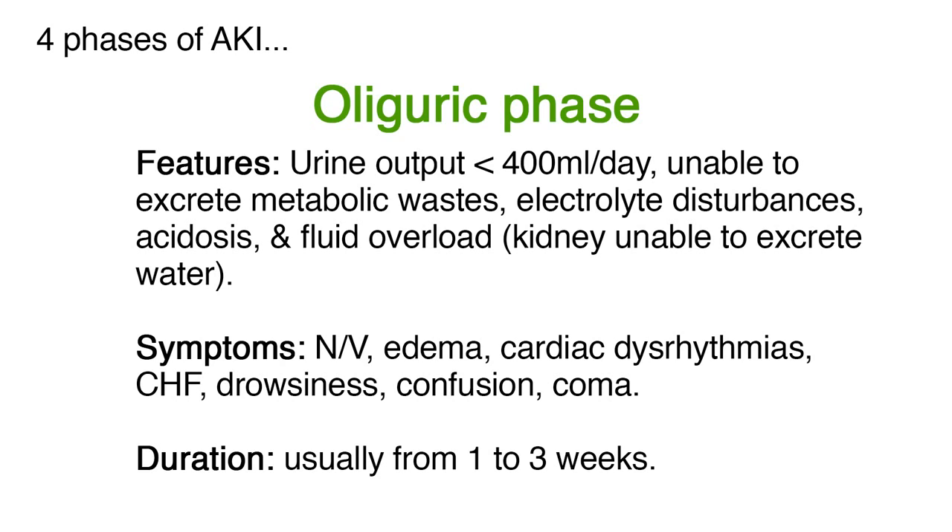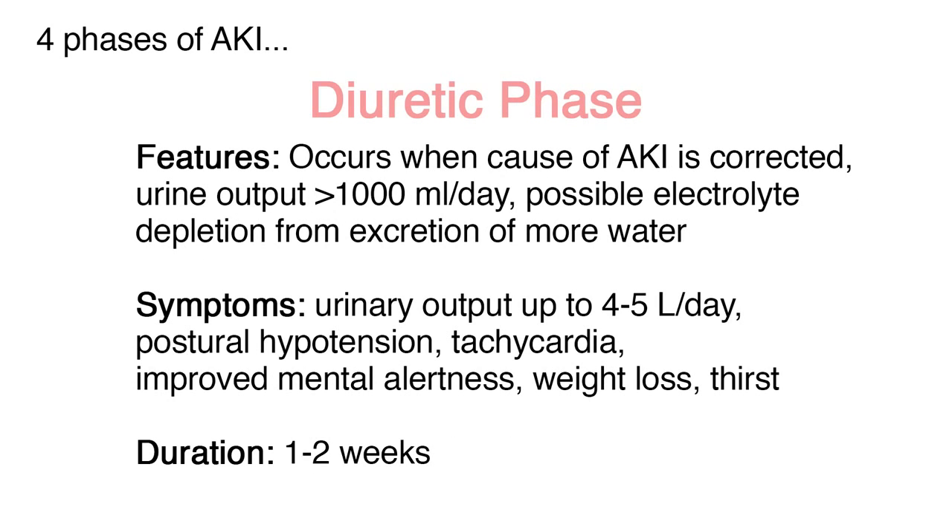The diuretic phase occurs when the cause of AKI is corrected and urine output increases to greater than 1,000 milliliters per day. There may be possible electrolyte depletion from the excretion of more water. Symptoms include a possible urinary output up to four to five liters per day, postural hypotension, tachycardia, improved mental alertness, weight loss, and thirst. This phase usually lasts one to two weeks.